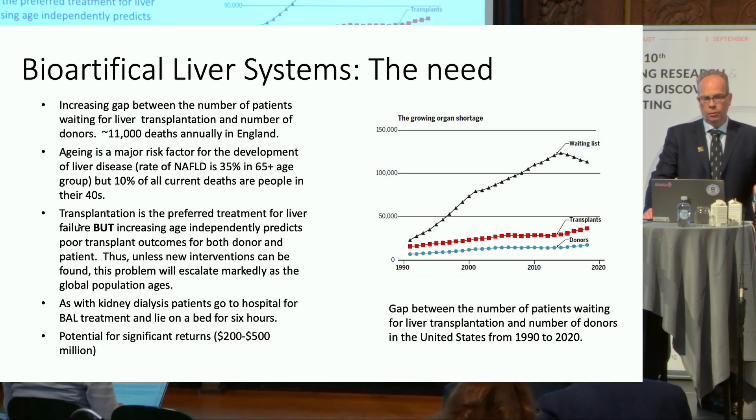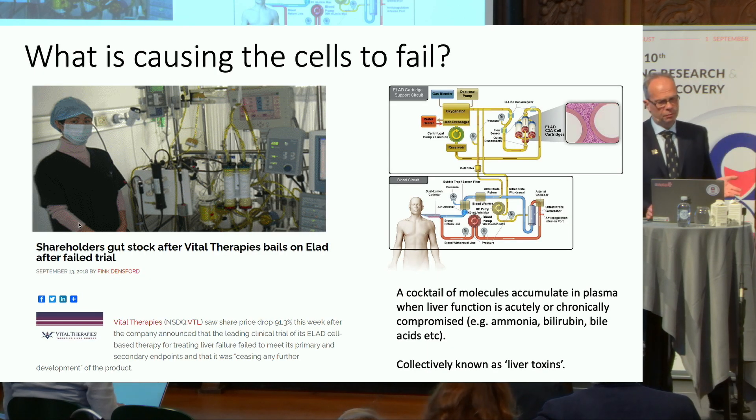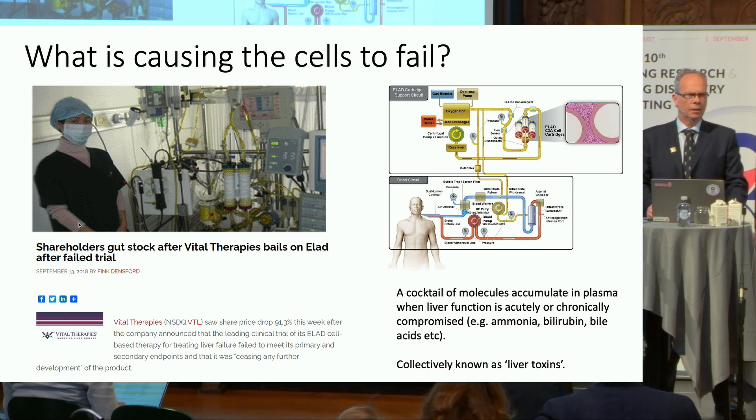There's a surprisingly large need for these systems, mostly driven by the shortage of organs. Aging is a major risk factor for the development of liver disease, and as the population ages we will see compounding problems: increasing age is an independent predictor of poor transplant outcomes whether you're giving an organ or getting one. People have been working on these devices for some time and they always fail. Something about the patient's plasma causes the cells to stop working properly. These things have gone as far as phase three trials where they failed epically.